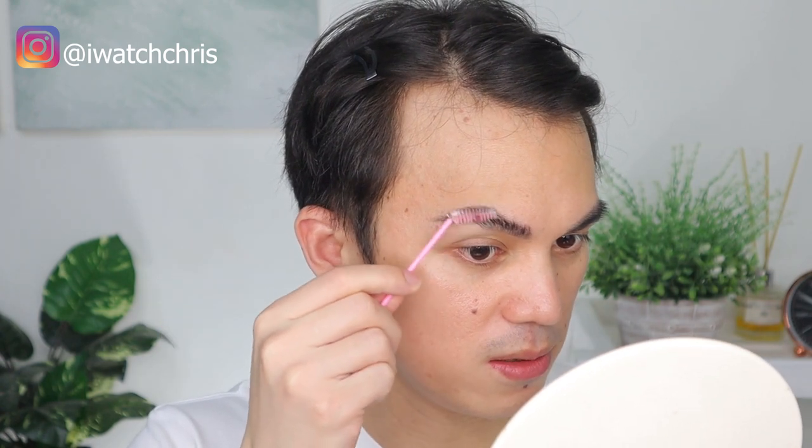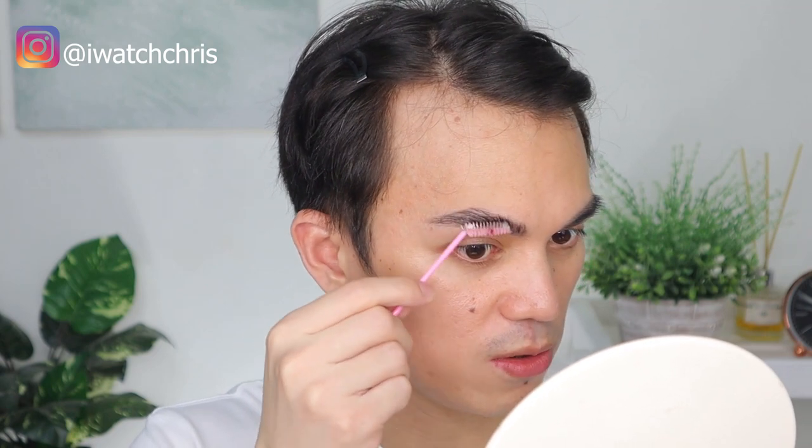We are going to use our brow gel now to brush up and set our eyebrows so they won't move. I've achieved the feathery effect I wanted, so I'm happy with the eyebrows.